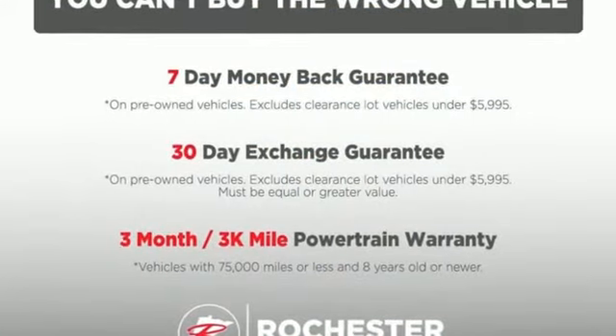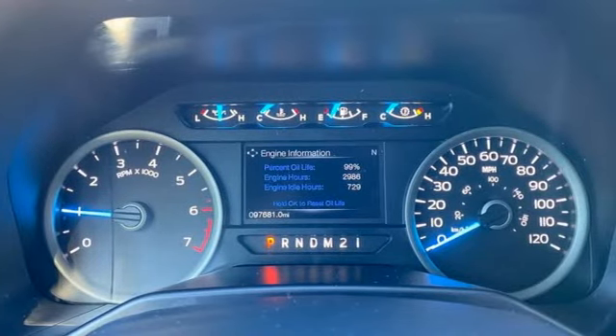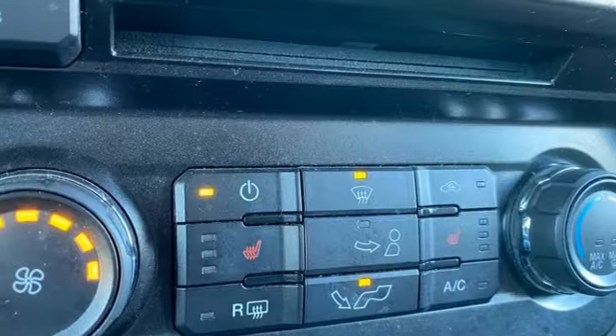V8 engine, 4-wheel drive, automatic transmission, active grille shutters, wireless audio streaming, Bluetooth, manual tilting steering column, aluminum wheels, and electronic shift-on-the-fly.